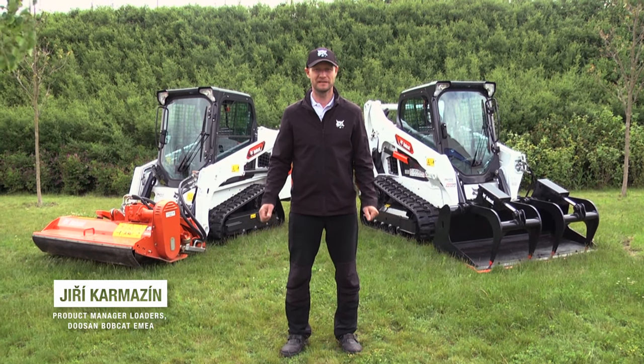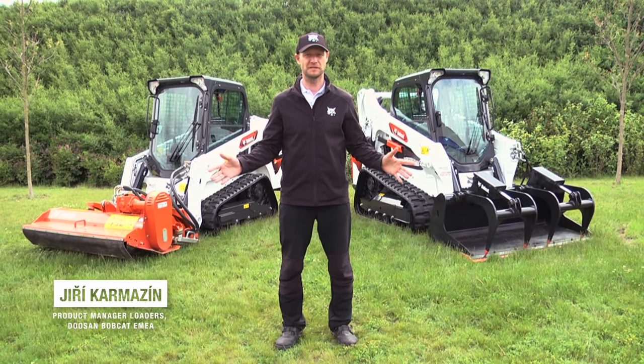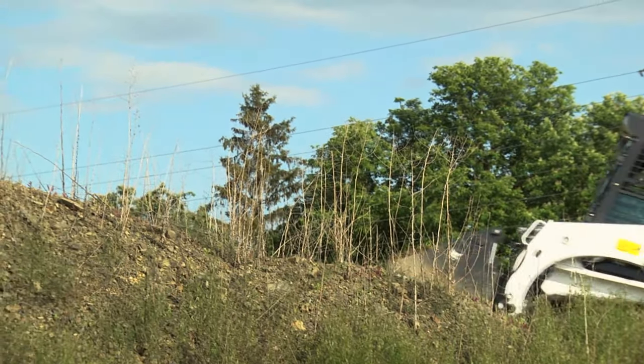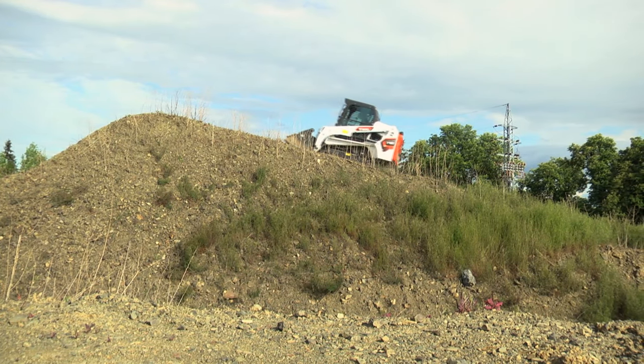Hello everyone, today we are going to talk about the Bobcat loaders. They are the most famous compact machines on the market. They are known for their maneuverability, versatility, durability, and high performance.